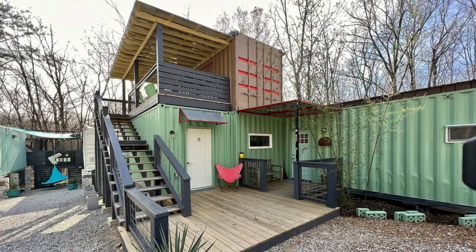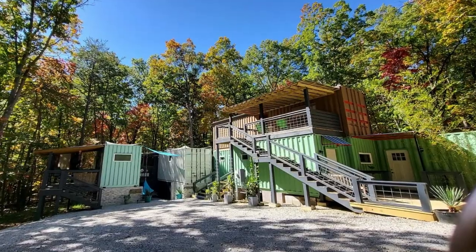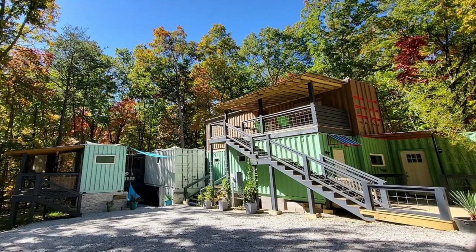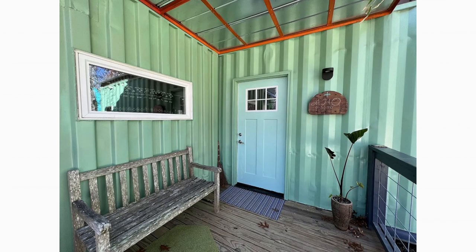Composed of nine repurposed shipping containers, the house sits on a picturesque five-acre lot that provides the perfect backdrop for its industrial aesthetic. The containers were transformed into three separate dwellings: a two-bedroom main house, a one-bedroom guest house, and a one-bedroom studio.